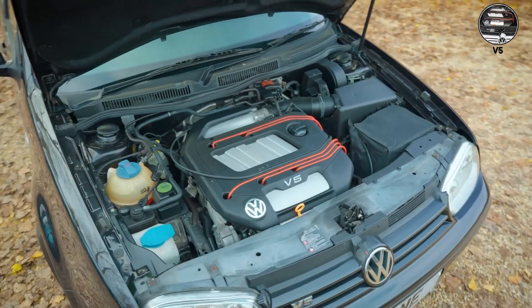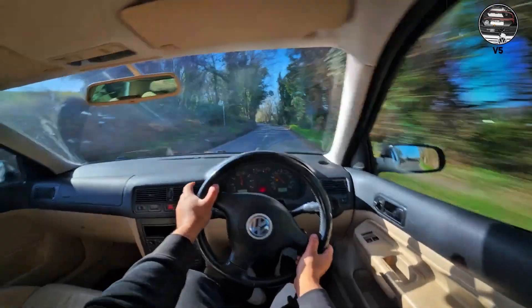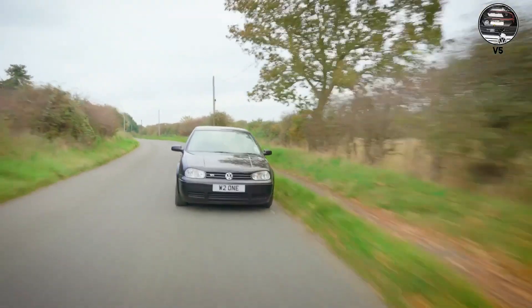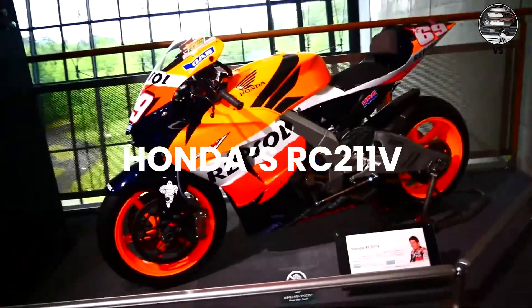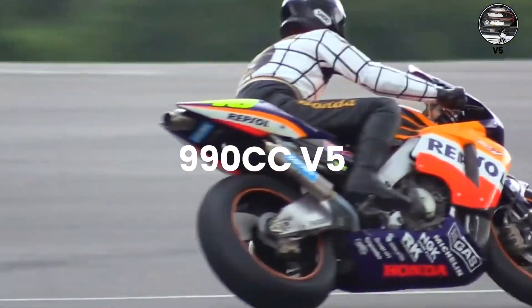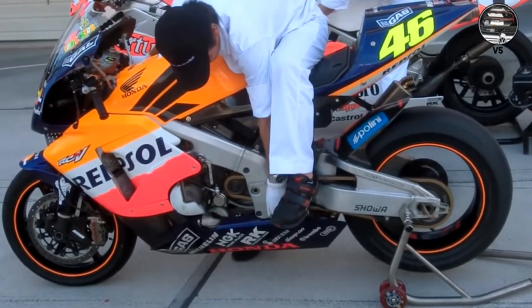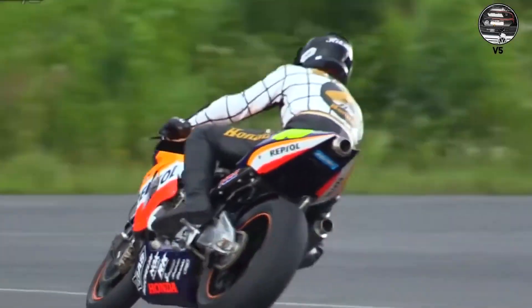V5 — Volkswagen's engineering experiment. Five cylinders in a narrow V creates an offbeat sound that's part inline five, part V6. The Golf V5 was VW's attempt to bridge the gap between their four and six-cylinder engines. Honda's RC211V dominated MotoGP with a 990cc V5 that screamed to 16,000 RPM — a sound unlike anything else in motorcycle racing, with five cylinders creating a unique harmonic that gave Honda a competitive advantage.